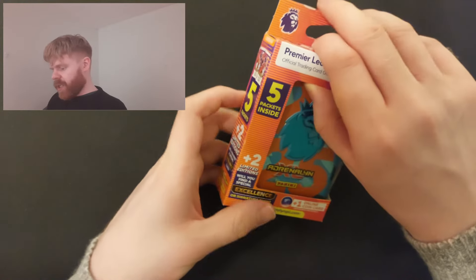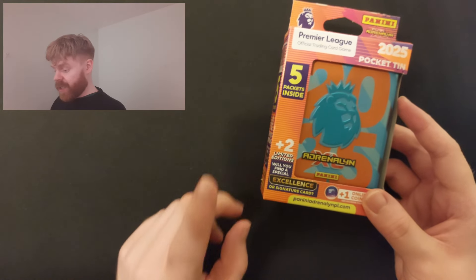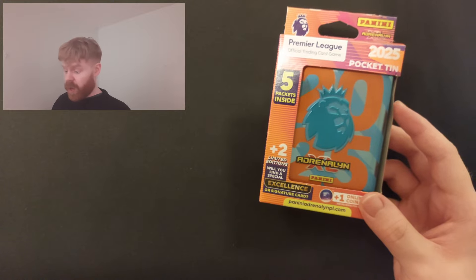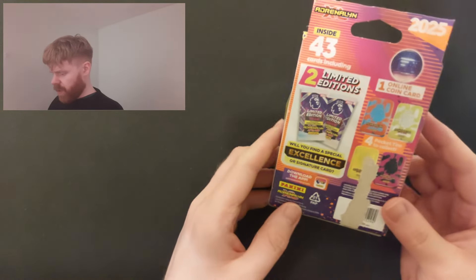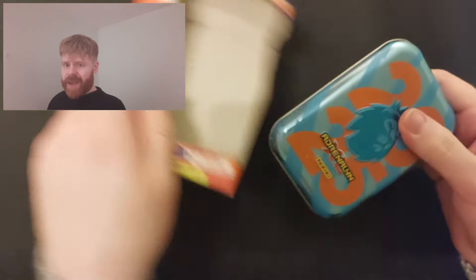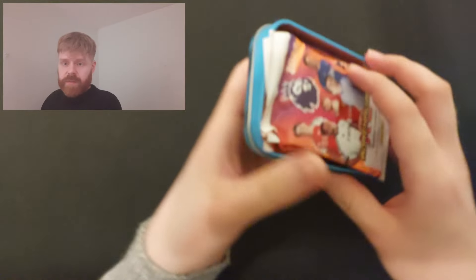So we're going to leave the Golden Baller to the end and move on to our tin. You get five packs inside, two limited editions - could be a special excellence or signature card, and real autographs are possibly in there too. One online coin card, and there are four different tins to collect. We have the orange and blue one. As far as I know there are no mega tins or big tins available yet. Now these can be hard to open.